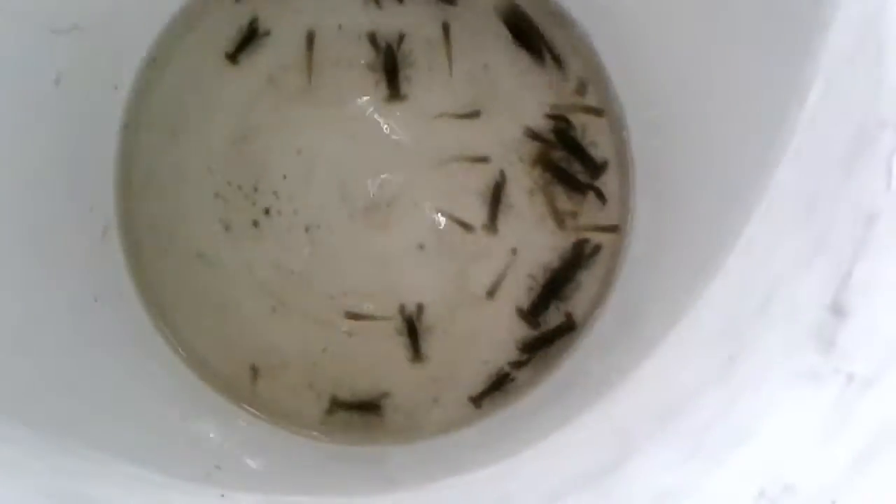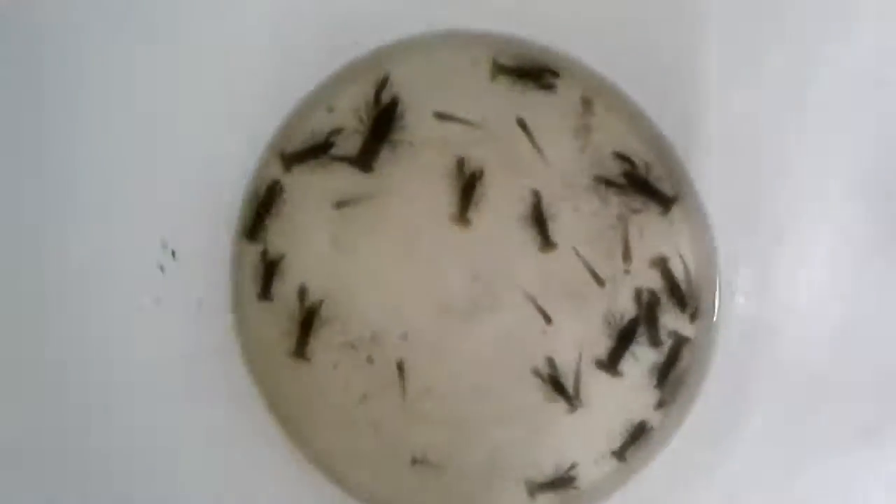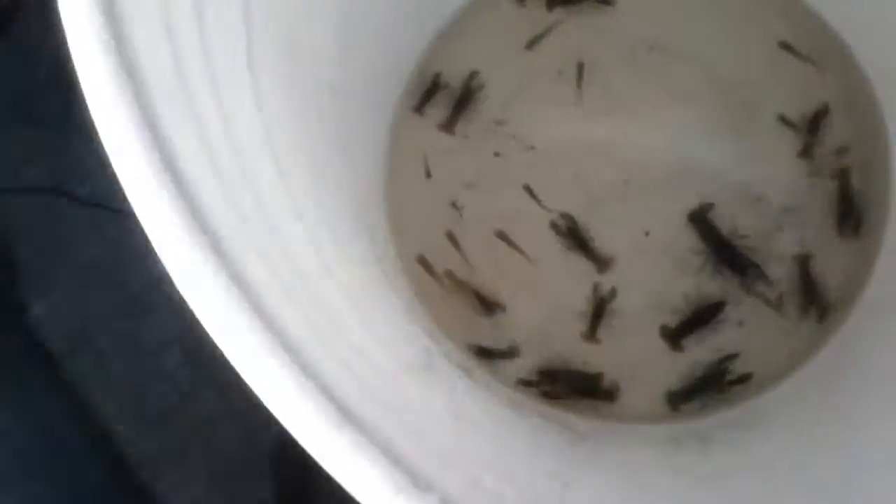I have some minnows and tons of crayfish. As usual, I caught them all with my hands. You know, that's how I catch everything — with my hands, because I'm cool. No, I'm joking. I did catch them with my hands though.